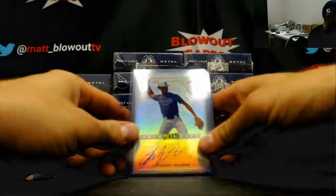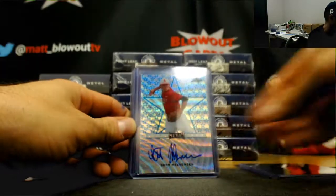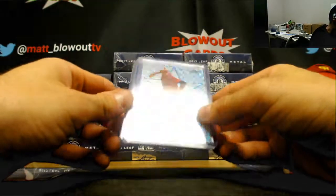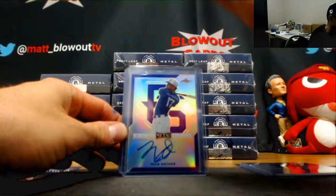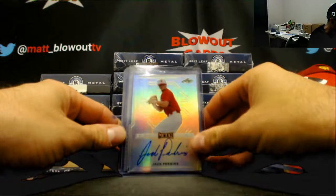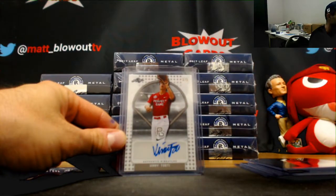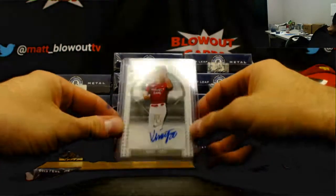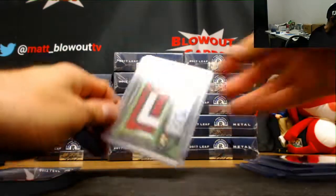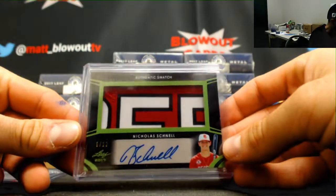Starting off with one of those redemptions again for the random card. We got Jeremiah Jackson, Connor Scott — both unnumbered — a Seth Malvorsen numbered 3 of 12, Nick Decker purple parallel to 25, Jack Perkins base, Cabrera Weaver numbered 230, a Vinnie Tosti 3 of 5, and a nice-looking patch autograph — Nicholas Chanel, that is 5 of 12.